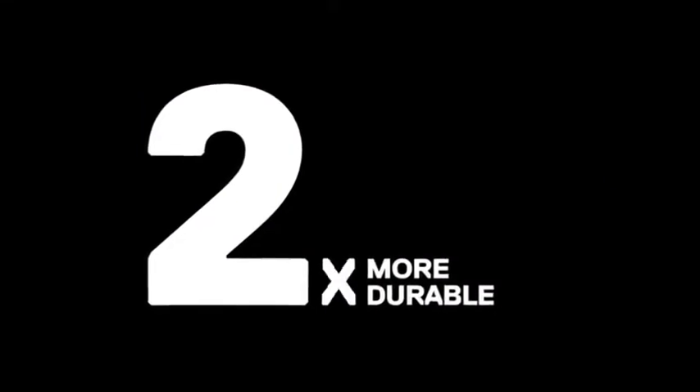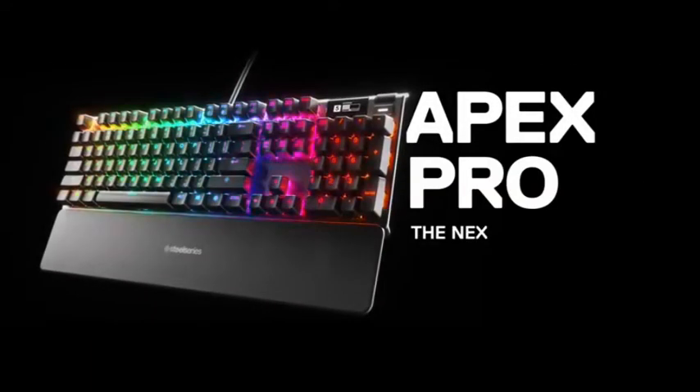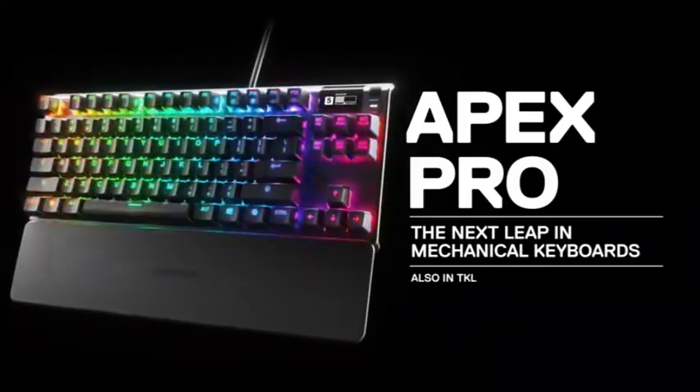Pros: pre-travel distance can be adjusted, excellent build quality, excellent typing quality, fully RGB backlighting. Cons: the wrist rest attracts dust, there are no dedicated macro keys.